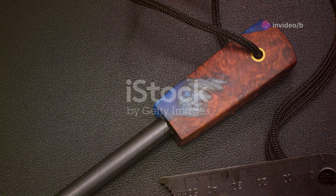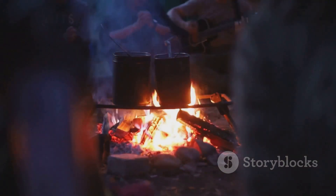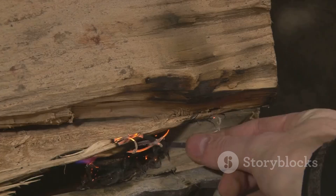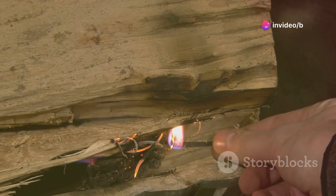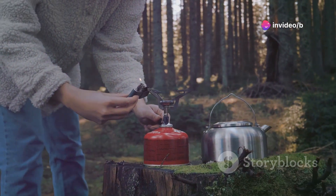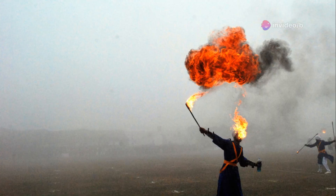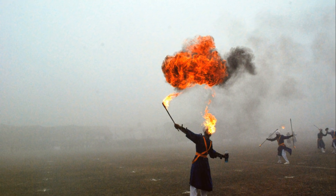Fire — the ultimate survival tool. It cooks your food, purifies your water, and provides warmth and comfort in the darkest nights. But starting a fire in the wild is no walk in the park. Wind, damp wood, even the wrong attitude can thwart your efforts. That's why you need a reliable fire starter, and this ain't your grandpa's chipped flint. This French-made lighter swiftly ignites various materials such as wood, straw, paper, charcoal, and candle wicks within three seconds, even in windy conditions. It's like having a miniature flamethrower in your pocket.